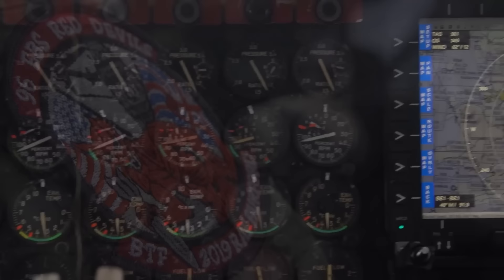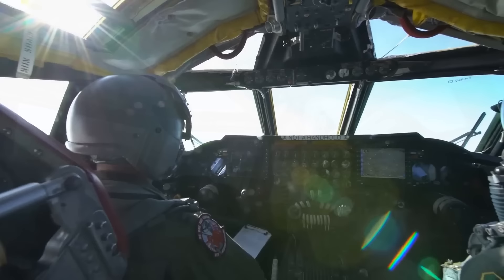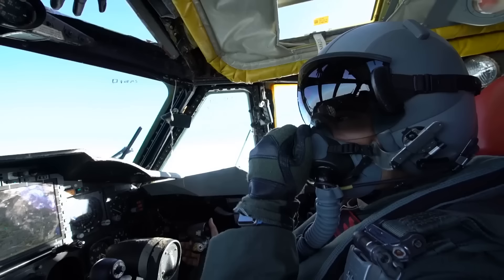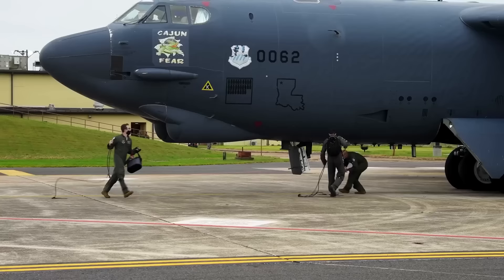The B-52H also has a small medical bay where the crew can receive medical attention if needed. Despite the challenges on board, crew members on a B-52H Stratofortress are highly trained and dedicated to their jobs. They take pride in serving their country and are committed to performing their duties to the best of their abilities. Becoming a crew member on the B-52H Stratofortress is no easy feat, requiring extensive training and a high level of dedication and commitment.